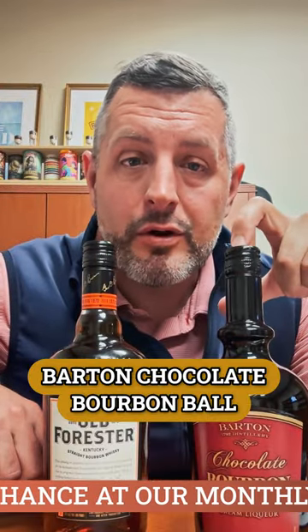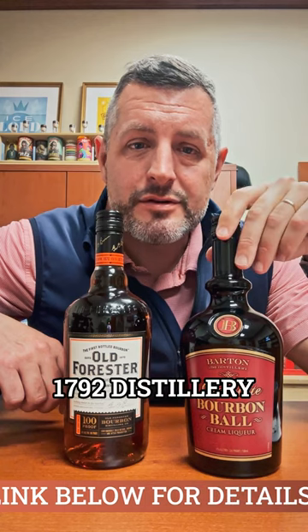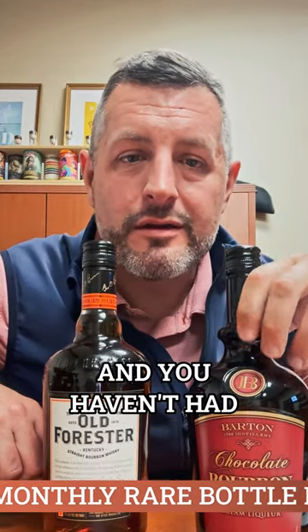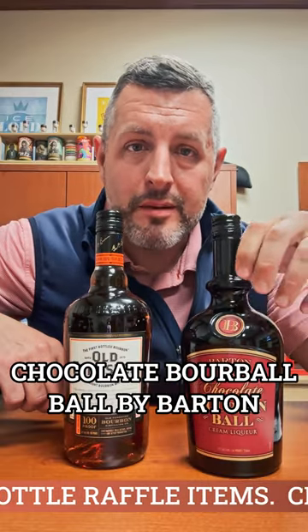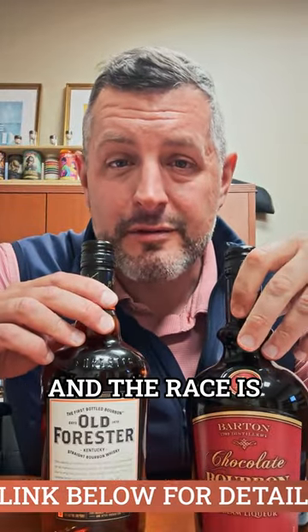The next one is this Barton Chocolate Bourbon Ball. If you've never had this, you're missing out. Chocolate bourbon balls are huge in Kentucky — this is just a liquid form of that. It's made at the 1792 distillery and it's $23.99. It tastes fantastic over ice. It's got just enough of a bourbon bite along with the sweetness. If you're a fan of Bailey's or any kind of cream liqueur and you haven't had Chocolate Bourbon Ball by Barton, you're missing out. These are Derby Essentials, and the race is on Saturday, so make sure you stop by. Cheers.